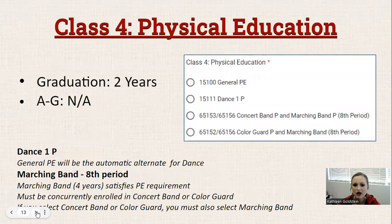Your fourth class will be PE. Two years is the graduation requirement, and there's no requirement for A through G. The options include general PE, Dance 1, or concert band combined with marching band, or color guard and marching band. In those situations where you're in concert band or color guard, you'll also be in an after-school class called marching band, so you'll technically have seven classes. PE credit in marching band is earned for the first semester only, so it will take four years to complete the PE requirement that way.